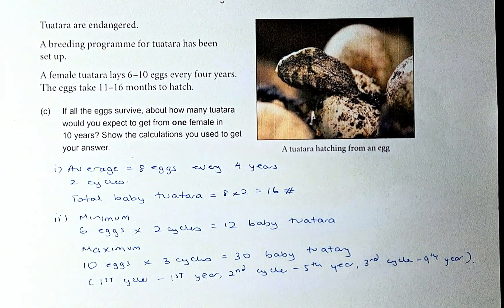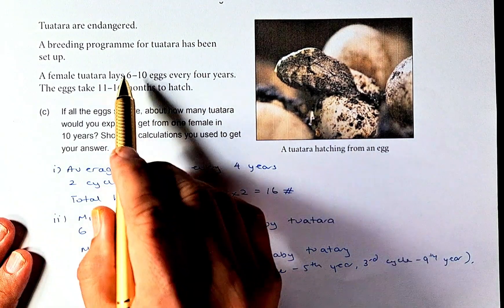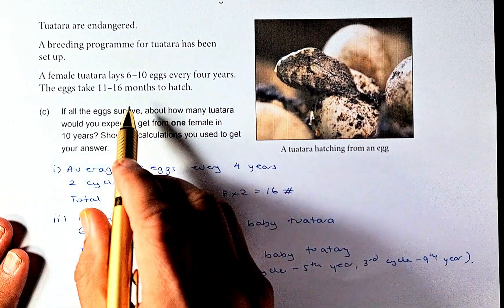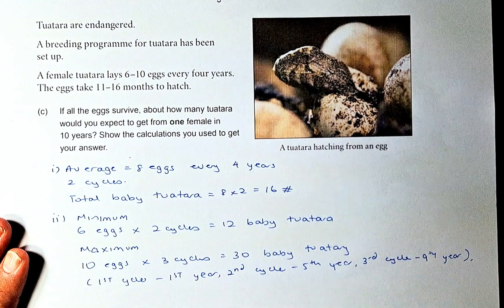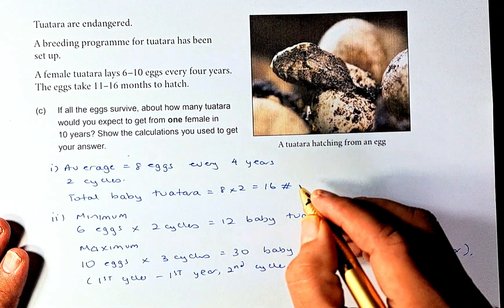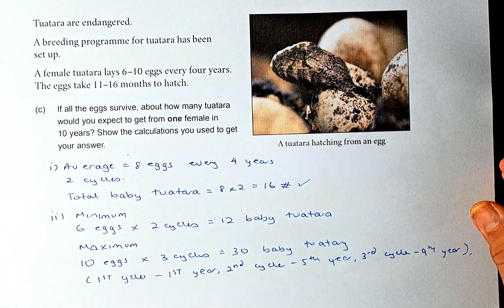There are many acceptable ways to do it. The easiest way is to get the average. The average between 6 and 10 is 8. Because it's every 4 years over 10 years, the female can lay eggs for two cycles. So you take 8 times 2 and you get a total of 16 baby tuatara.